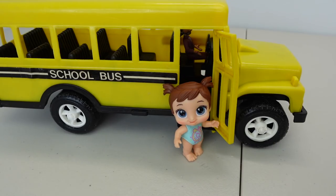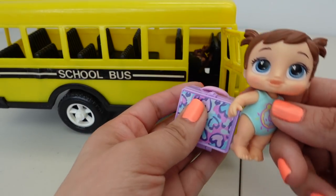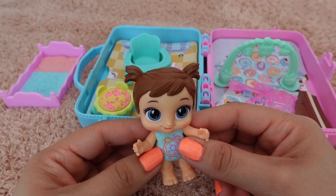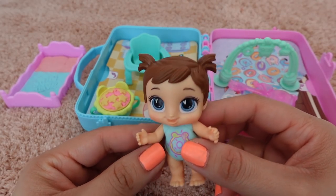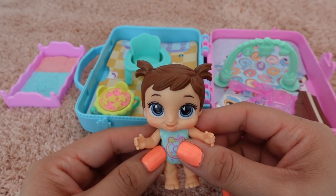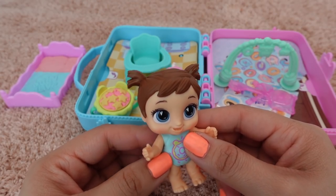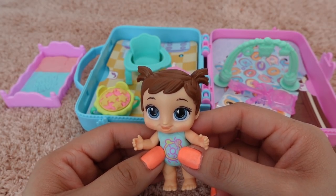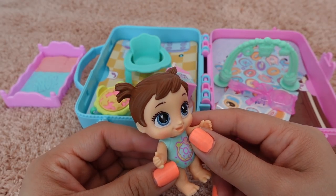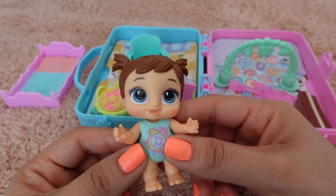Hi Chelsea, did you have a good day at daycare? Yes, don't forget your lunch box! Hi guys, welcome back to my channel. Today I am here with my Baby Alive Booty Cutie, and in today's video we are going to show you her after daycare routine. This is going to be her evening to nighttime routine.